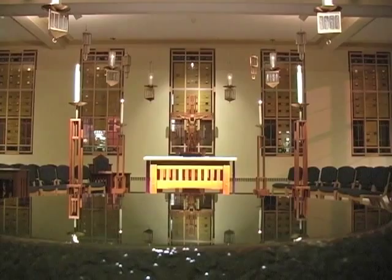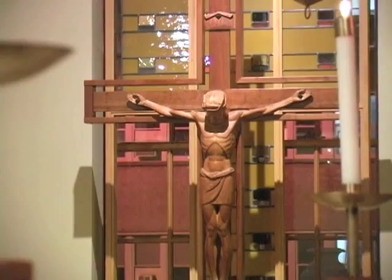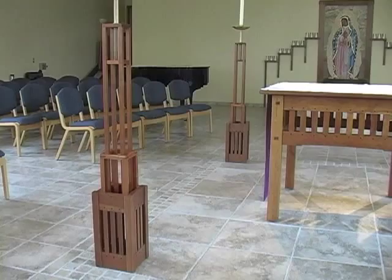At the far end of the chapel is the ambo, from which the scriptural readings are proclaimed. Its placement and design reflect the prominence that we give to the Word of God. A carved wooden crucifix behind the ambo reminds us that it's not simply the priest or lector who is speaking to us, but Christ Himself. The third and primary focus of the chapel's central axis is the altar. During Mass, the Church finds Christ especially present in the Sacrament of the Eucharist, which is shared with the worship community from this table. Four large candles mark its sacredness.